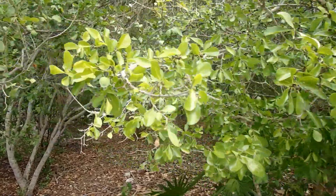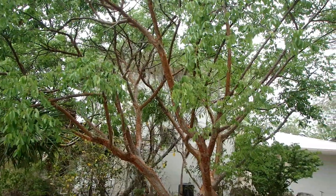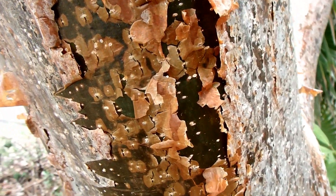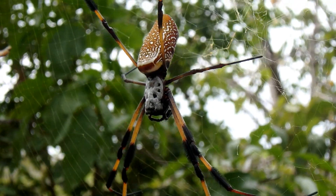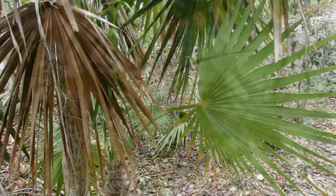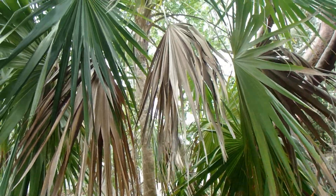All around the quarries here at Windley Key, you can find a thriving tropical hammock community. This is a gumbo limbo tree, and it's often nicknamed the tourist tree because of its peeling bark. The golden orb weaver, or silk spider, can be seen making massive webs among the hammock trees. You can literally spend hours finding out about all the different plants and animals that make this habitat their home.